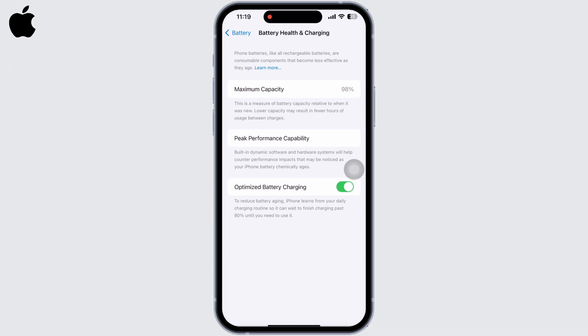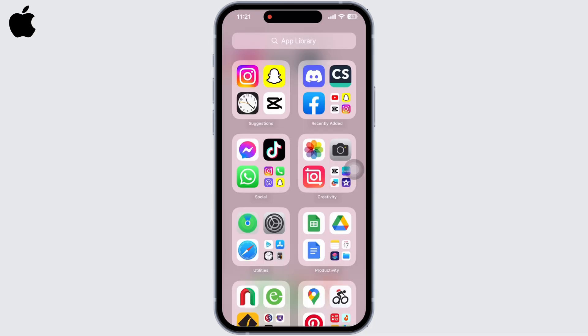Also, clean the charging port. Sometimes dirt and debris can accumulate in the charging port, preventing the cable from making a proper connection. You can use a soft bristle brush to gently clean the charging port. You can also try to restart your device.